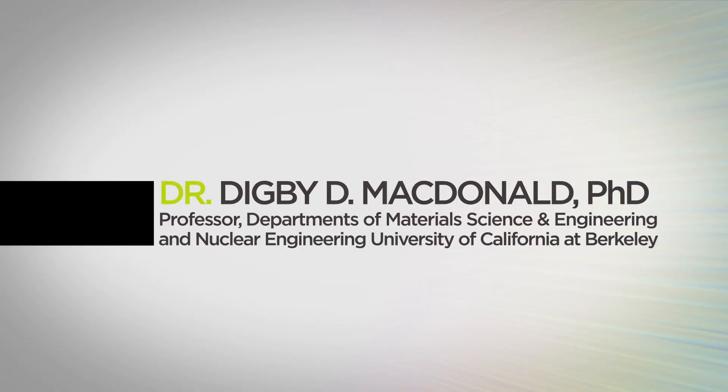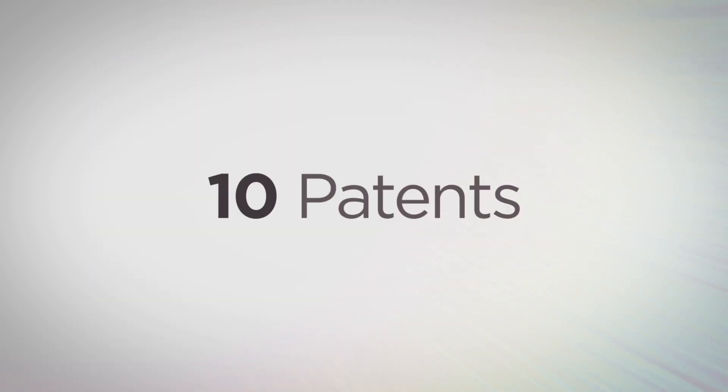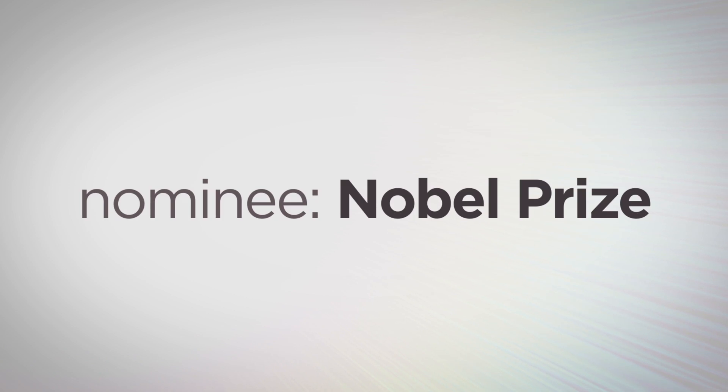In his distinguished and award-winning career, Dr. McDonald has published more than 930 academic papers in scientific journals, books, and conference proceedings. He is the author of four books, is the holder of 10 patents, and in 2011, he was nominated for the Nobel Prize in Chemistry.